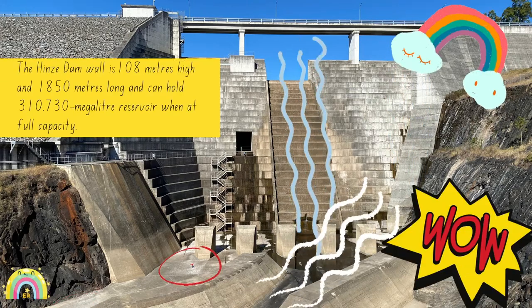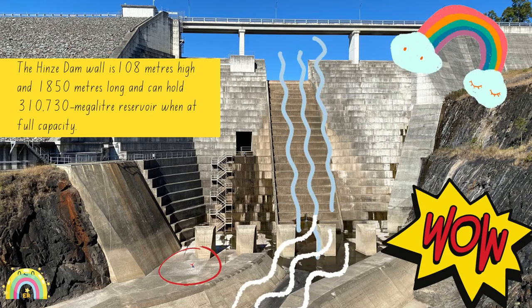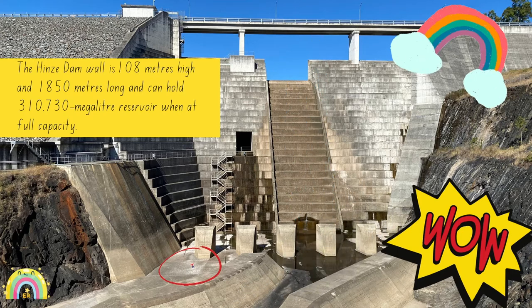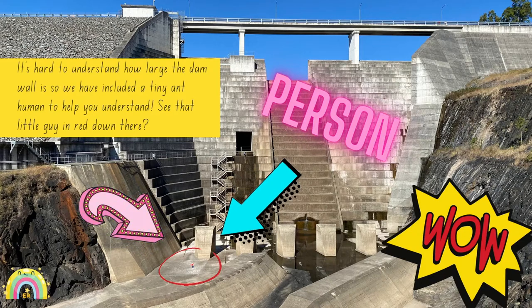The Hines Dam wall is 108 metres high and 1,850 metres long. It can hold 310,730 megalitres of water when at full capacity. It's hard to understand how large the dam wall is, so we've included a tiny ant human to help you understand. See that little guy in red down there?